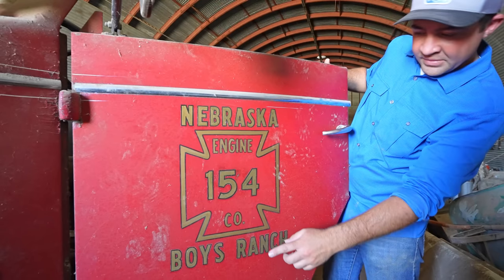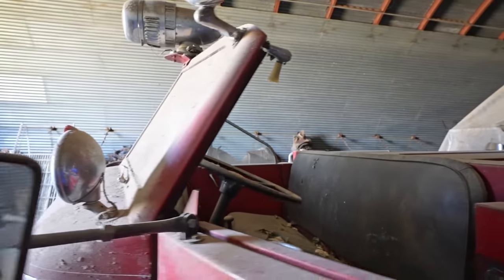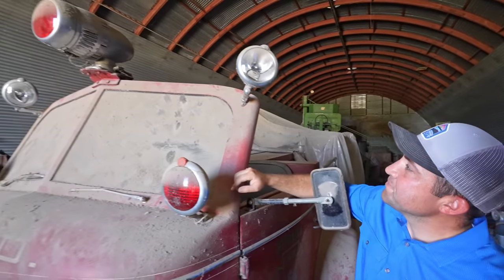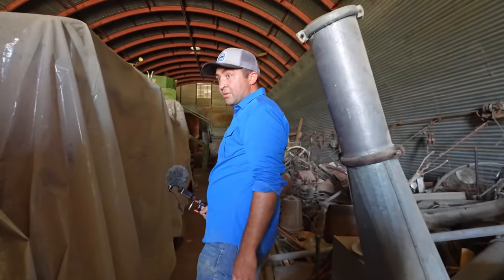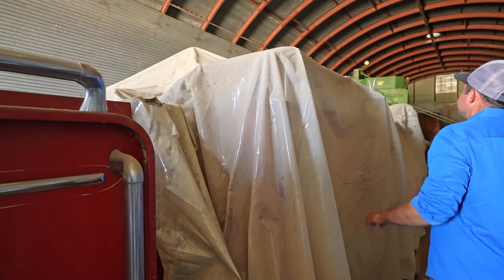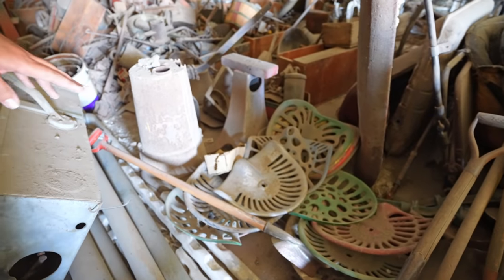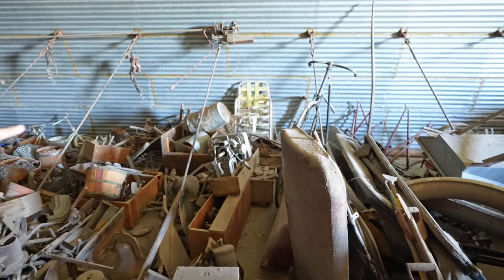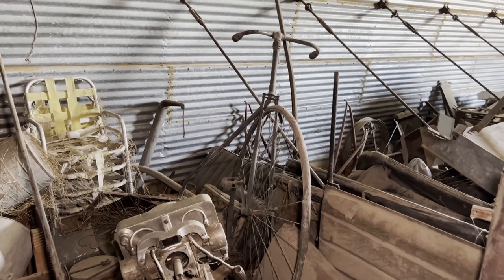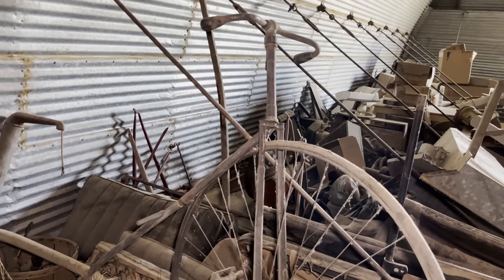Nebraska Engine 154, Boys Ranch — I can't imagine driving one of these. Looks to be in pretty good condition. Check out the old siren up on top. They have a fire truck covered up under plastic over here. Bunches of small stuff — old cast iron tractor seats, old implement pieces, looks like an old press of some sort. Check out the old bicycle — look at that old high-wheel bicycle! I think they're called penny farthings. That is too cool.